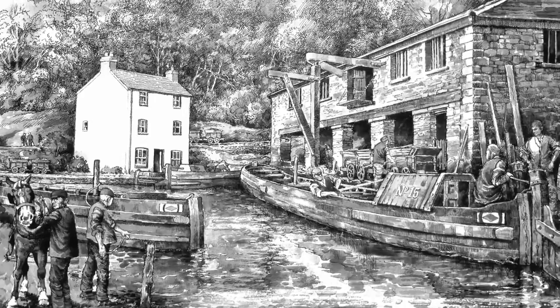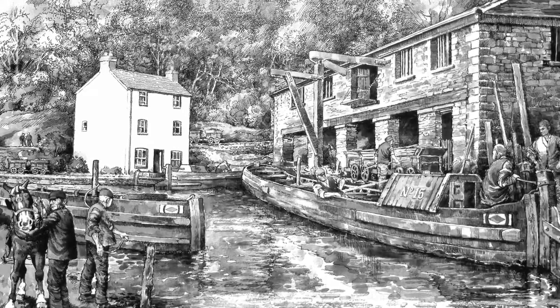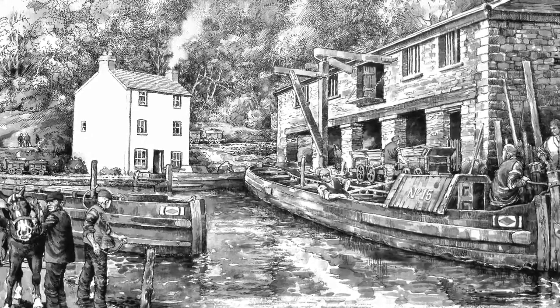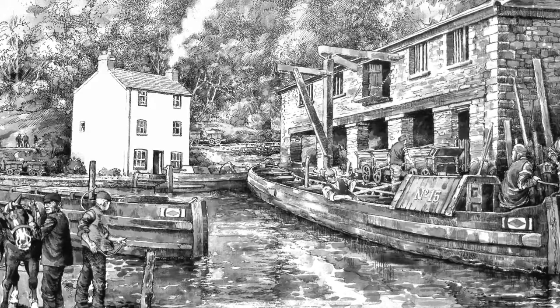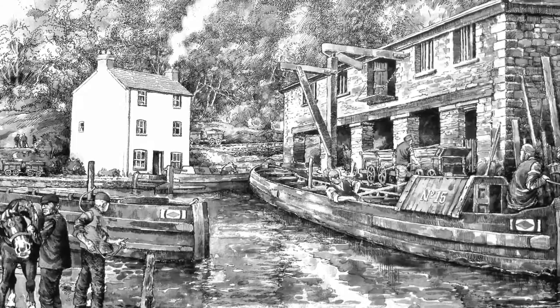Finally, the iron had reached Llanfoist Wharf and the canal. Now it could begin its waterborne journey down to Newport, from where it was exported all around the world. The wharf was a hive of activity with canal boats jostling for position as they waited to receive their cargo. The cutting of the canal was a huge undertaking — all done by hand.